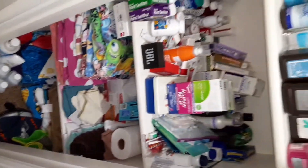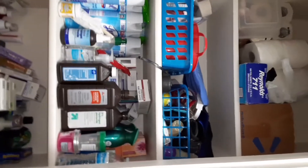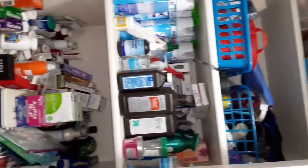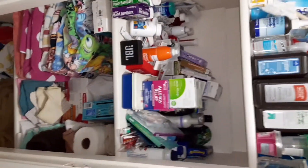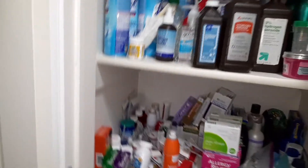Wait, let's see if we can do a weird angle. You're gonna have to turn your head when you watch this. What is up there? Toilet paper — oh good, we won't run out of that. Peroxide, Lysol. Oh my gosh, we have too much stuff. All right, let's clean it.